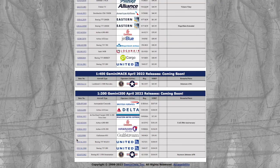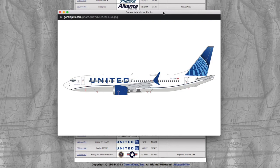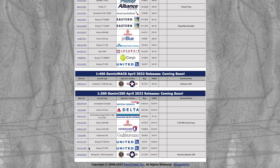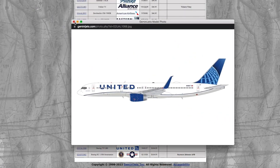Then we have two United models. The first one is the Boeing 737 MAX 8, registration N2725I, which is $195, and the 757-200, which is N48127. They're actually releasing this in both 1-200 and 1-400 in the exact same release. Gemini should just do this with every single model rather than releasing them at different times.